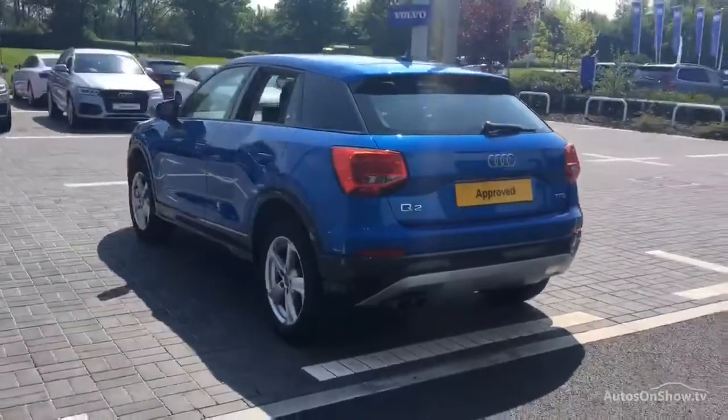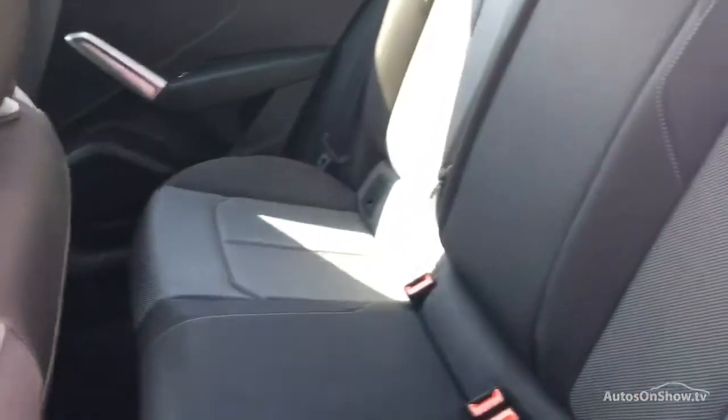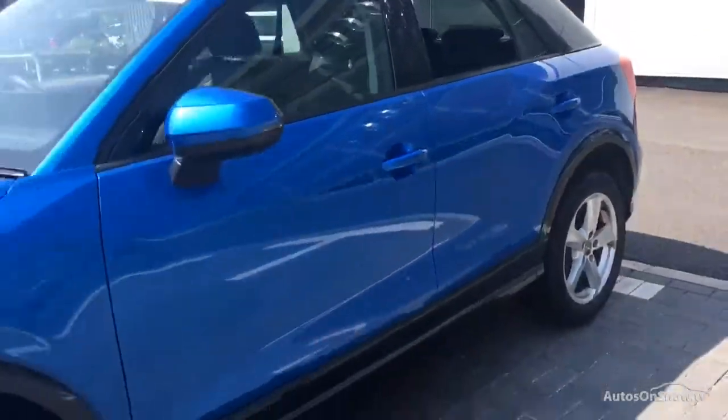Any dents, bumps, or scuffs are removed by technicians using state-of-the-art technology. This is all before a 12-month warranty including Audi roadside assistance is provided. Our dedicated ApproveU specialist team are available seven days a week.